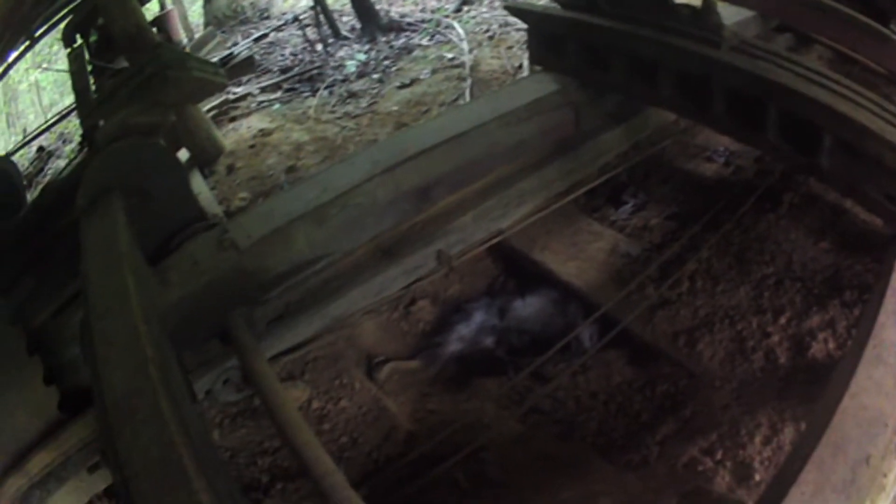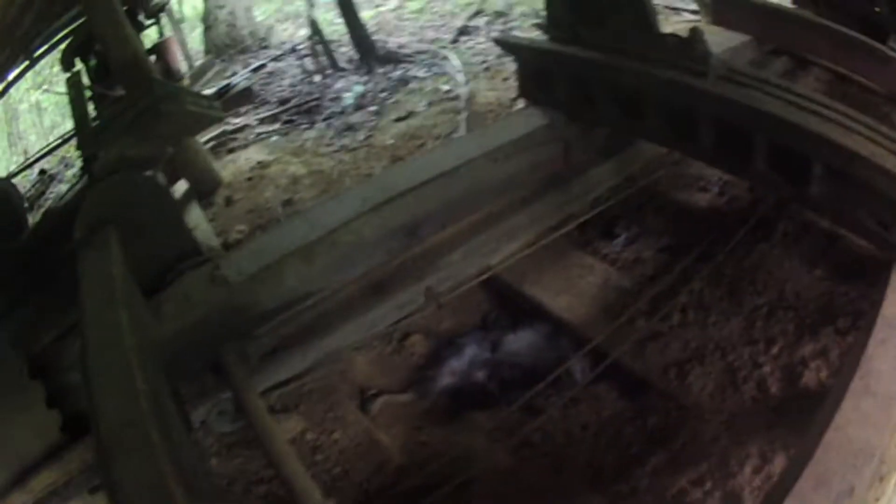I continue to have a heck of a problem with these possums going into groundhog holes. It's pretty hard to get the groundhogs when the possums keep getting in my way. I guess possums live underground too.